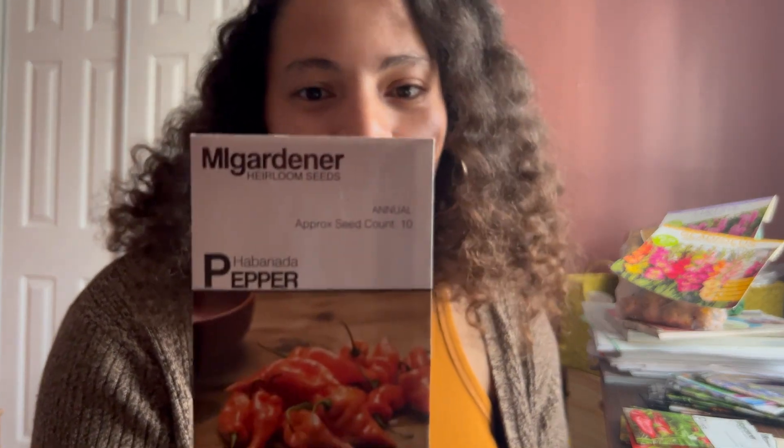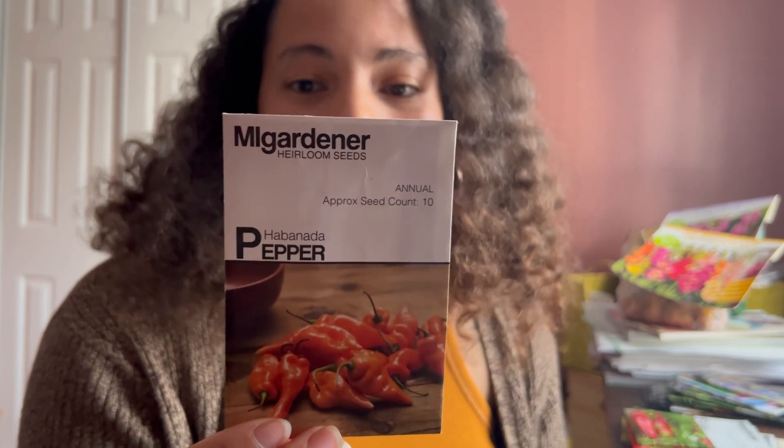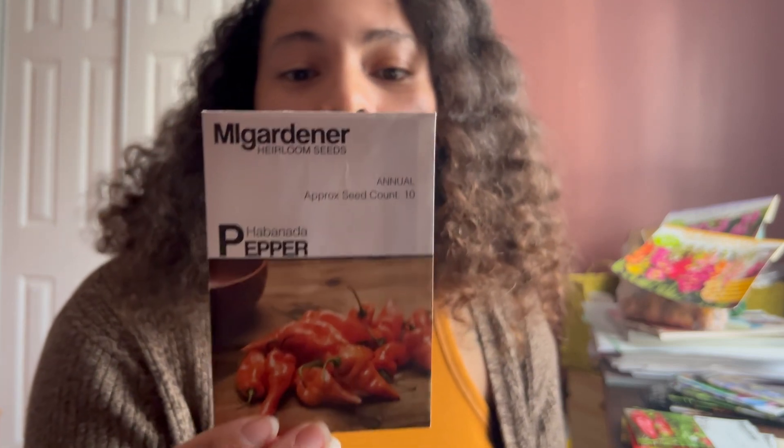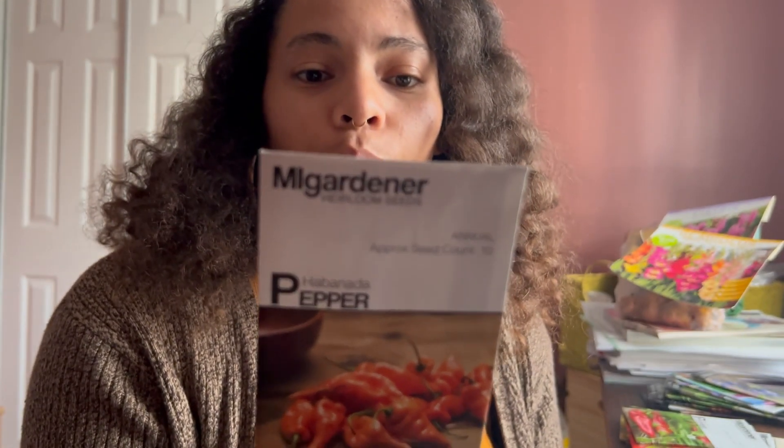The habanada pepper, which I'm really excited about — it's a brightly flavored habanero variety without the heat. It ripens to a sunset orange color, making it a colorful addition to any recipe, and it's described as a wonderful snacking pepper. I don't eat a lot of peppers as snacks, but I really want to see what that fruity taste without the habanero heat is like. Maybe I'll eat them in salads, but I'm not really one for eating peppers raw — maybe that'll change.